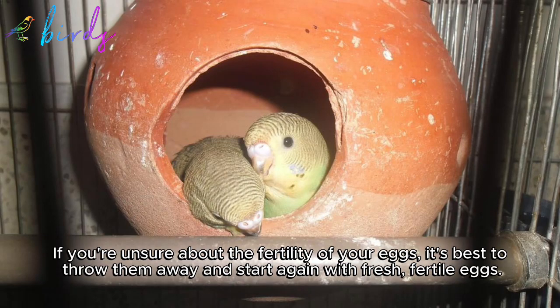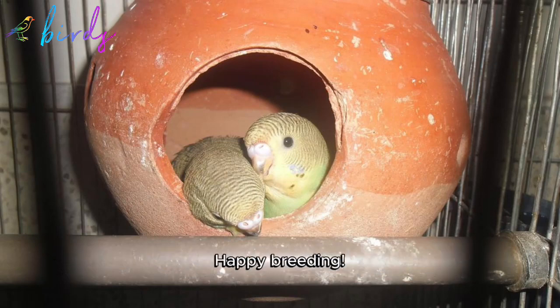If you're unsure about the fertility of your eggs, it's best to throw them away and start again with fresh fertile eggs. Happy breeding!